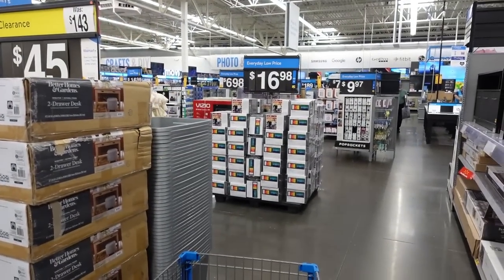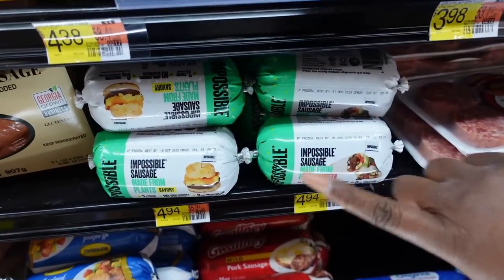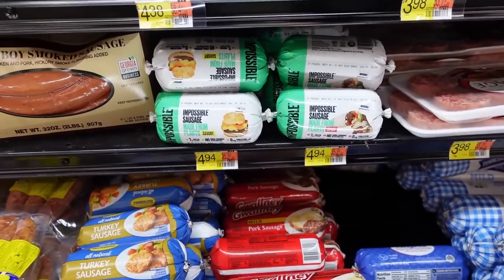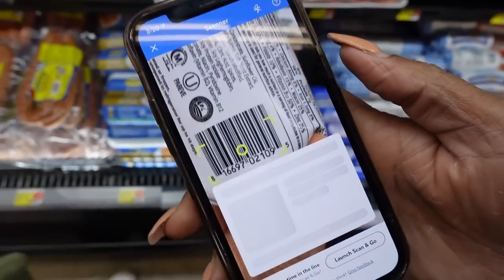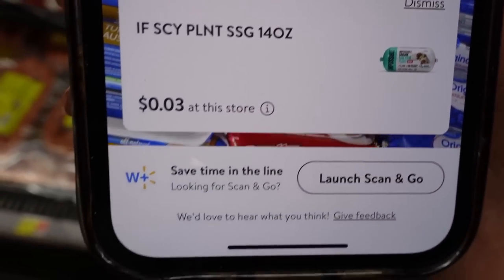Every time we do a Walmart clearance video we have to find something mind-blowing — and I just found the mind-blowing thing. Over here by the Impossible Meat — look at these Impossible Sausage Rolls, showing $4.94 on the shelf. I just pulled up the Walmart app and I'm scanning — brace yourselves — three cents per roll! Y'all, three cents per roll! Inflation is crazy, the price of food is ridiculous, so if you can find these in your store, stock up. Leave nothing behind — you've gotta feed your family.